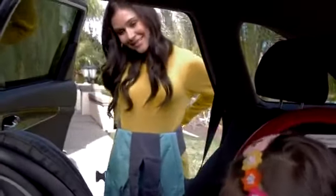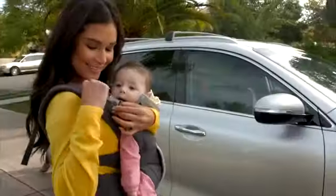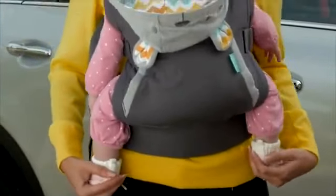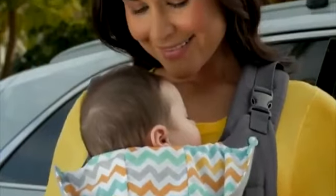Cuddle Up Ergonomic Hoodie Carrier. Convenient, quick, and ready to go. Weight distributing, ergonomic in-positioning equals happy baby, happy you.